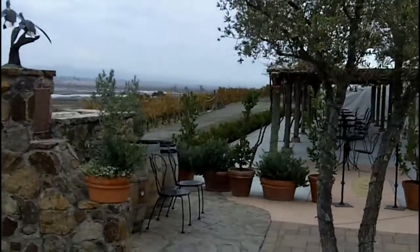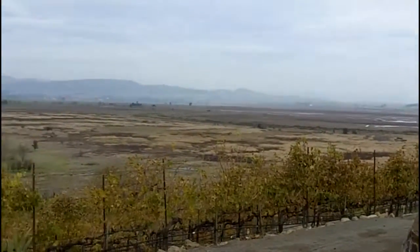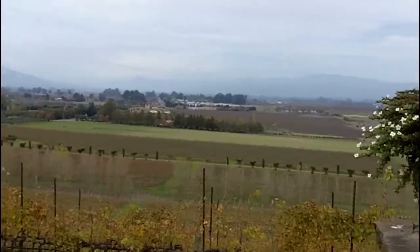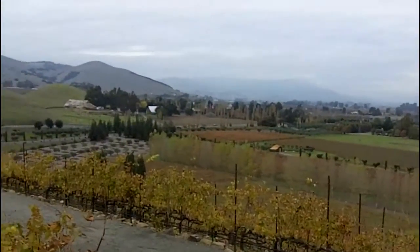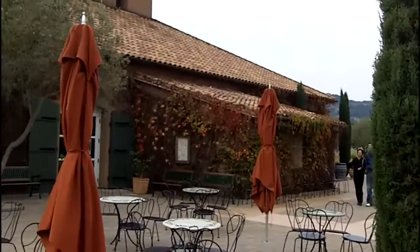These are the views from the patio. Off in the distance there, that's Napa. And as we come over here, we're actually looking up the Sonoma Valley. The large mountain on the left is Sonoma Mountain. And then down there onto the vineyards, and then the winery building behind.